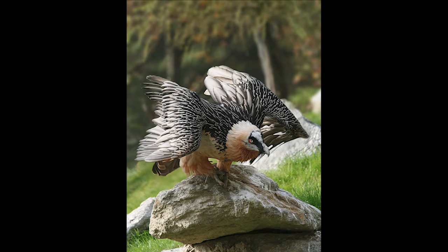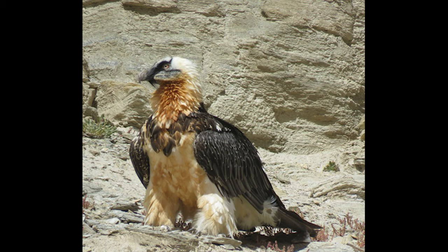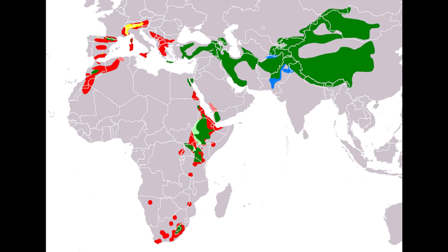The bearded vulture is a very large bird of prey. It's also closely related to the Egyptian vulture, but it has a buff yellow body and head. Here are the locations this type of vulture is found in.